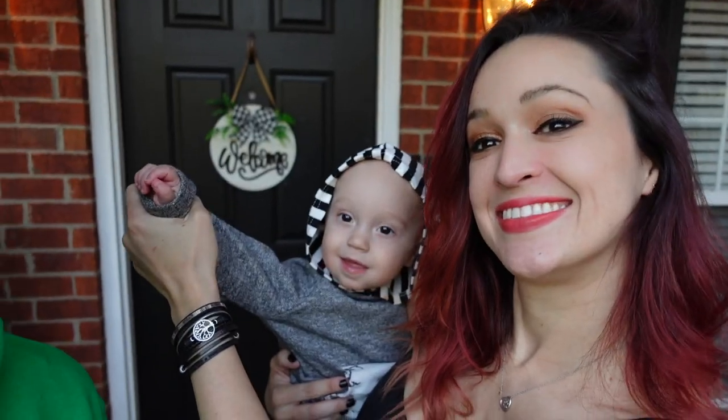What's up? Welcome to another Frank Family Vlogs. Our baby is cute — yes he is. What are we doing today?